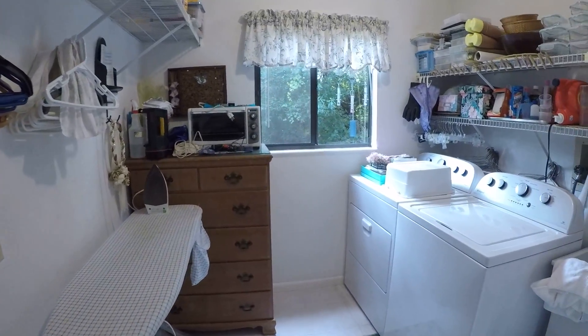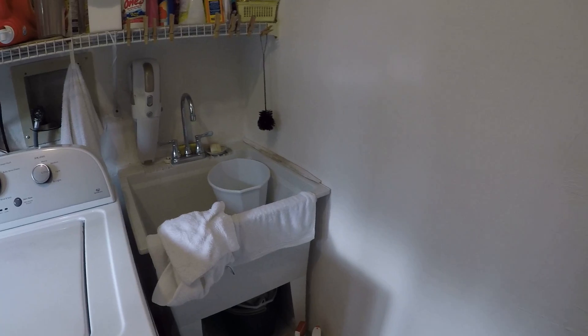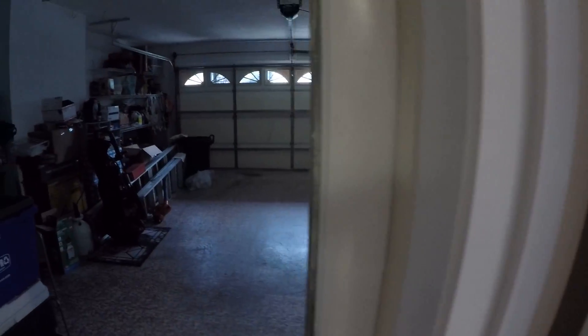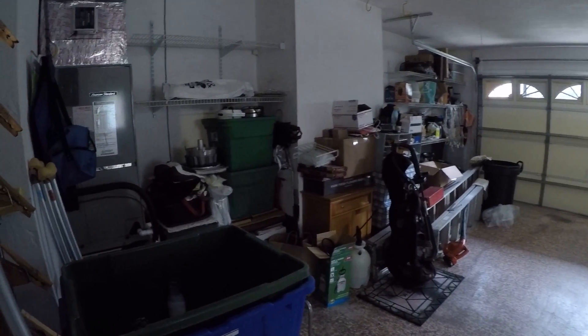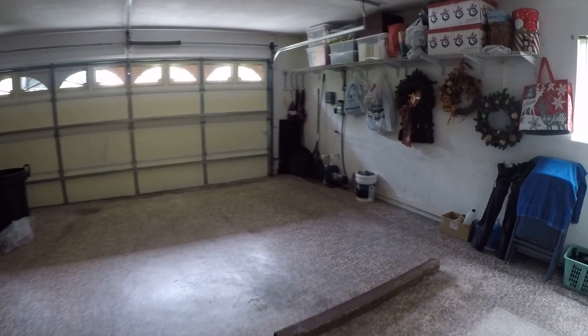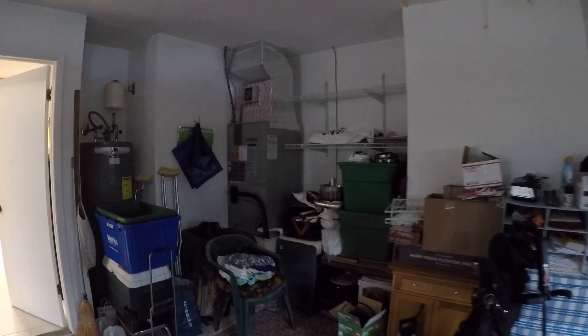Here you have the laundry room, which is inside — a good thing — and the laundry sink, which is also a good thing. There's a good-sized garage with an irrigation pump. The air conditioner unit appears to be an older unit, and the outside unit is showing signs of rust.